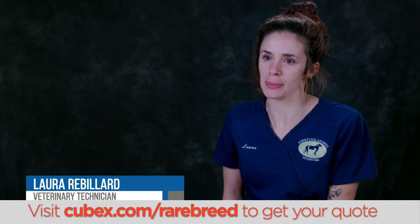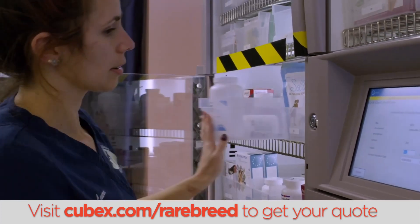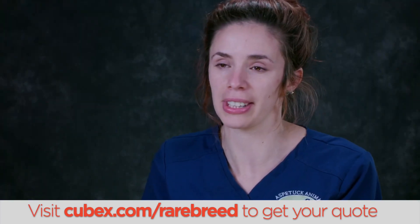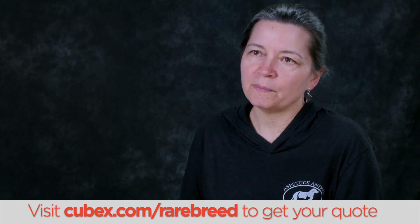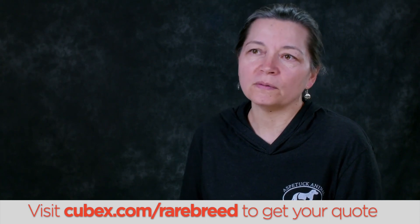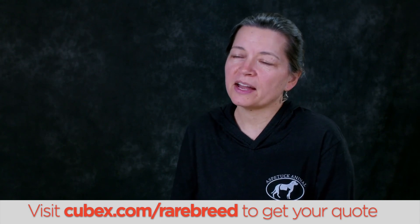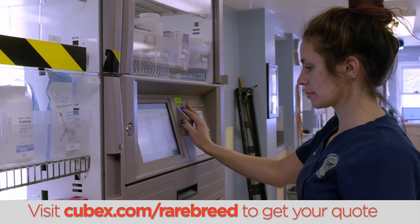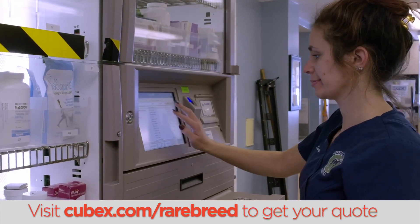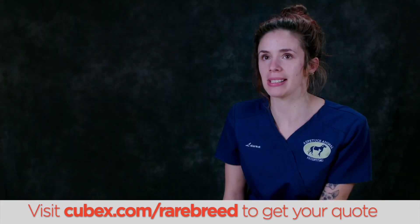I'm Laura and I'm a technician at Aspistock Animal Hospital. When I asked her about what she felt about CubeX, all she could say was it's awesome — I have more time to do literally everything else. Helping the employees do their best work for the patients and the clients is really the goal. It definitely saves time and money in the end. The idea of helping staff and keeping them doing what they want to do — taking care of the patients and not spending hours doing drug logs and reporting and things like that. CubeX is awesome.